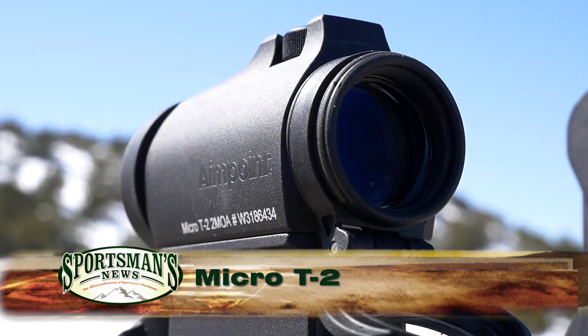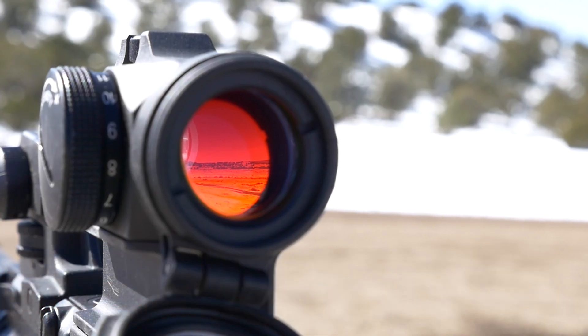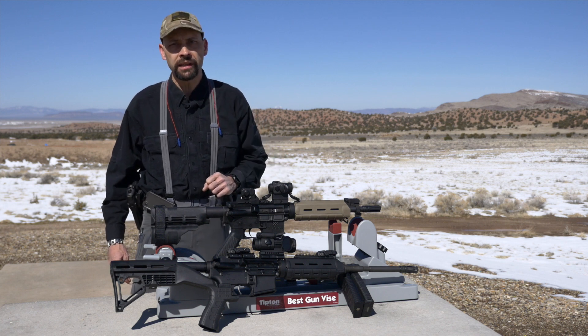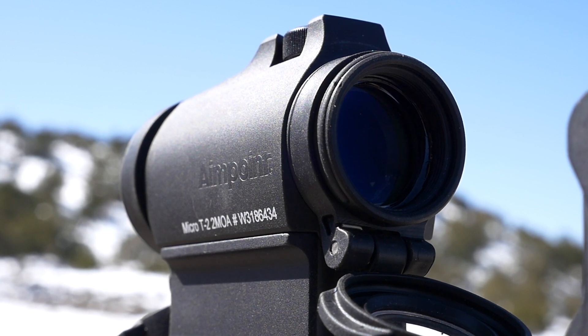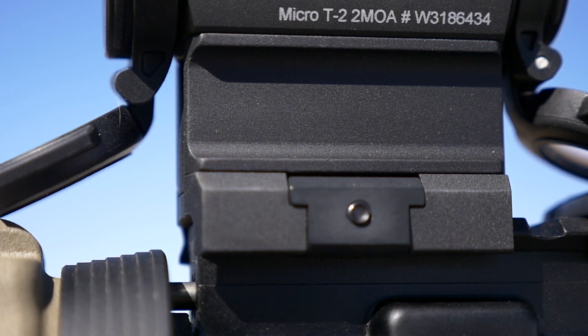Based upon the proven reliability of the Micro Series, Aimpoint has introduced the new Micro T2 for 2015. Utilizing Aimpoint's combat-proven technology, the T2 raises the performance of compact red dot sights to an entirely new level. A more rugged case with protection of the elevation dial is the first obvious improvement, with flip covers and a stouter mount and spacer completing the outside modifications.